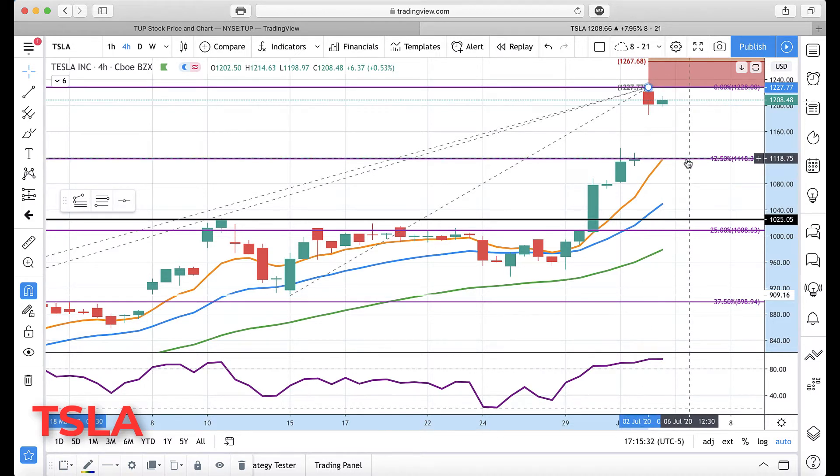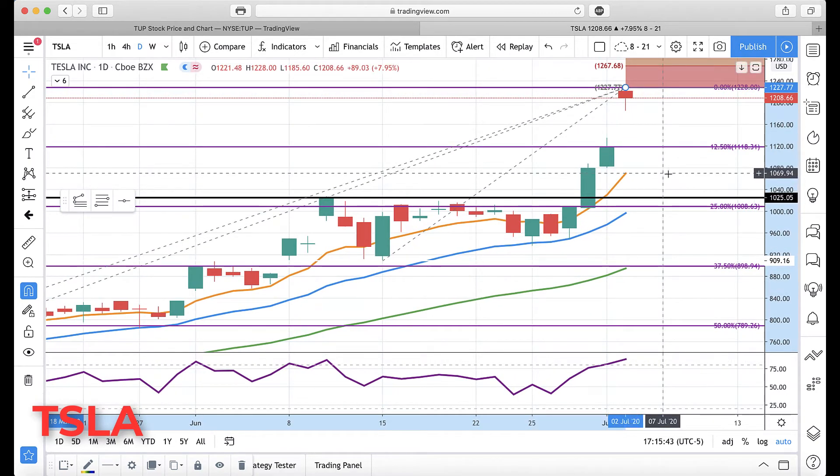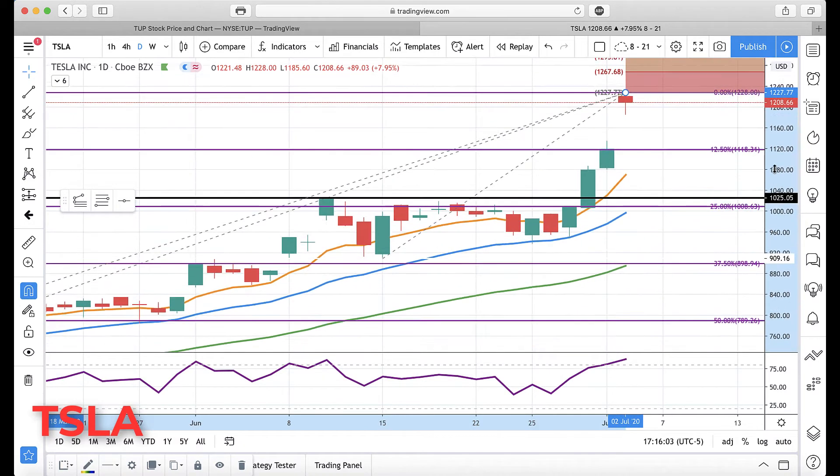If we did drop through there, 1051 is the next level. On the daily chart, also very overextended — 1051 to about 1070 is your support combining the four-hour and daily. There's a big gap, so if we do break below today's low of 1185.60, we're really going to start watching for that gap fill.